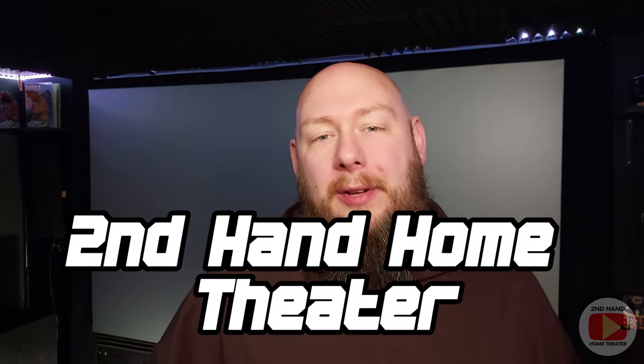Welcome back to the channel. If you're a returning viewer, I do appreciate it. If you're a first-time viewer, welcome. My name is Matt. This is Secondhand Home Theater, a home theater channel where I talk about various home theater topics through the lens of buying not only used equipment, but high-end used equipment.